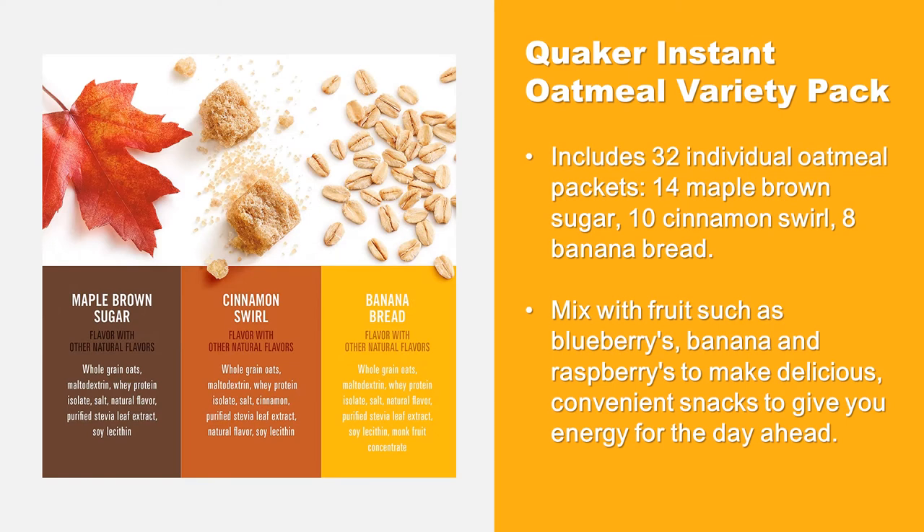The Quaker High Fiber Instant Oatmeal Variety Pack includes 32 individual oatmeal packets: 14 Maple Brown Sugar, 10 Cinnamon Swirl, and 8 Banana Bread.